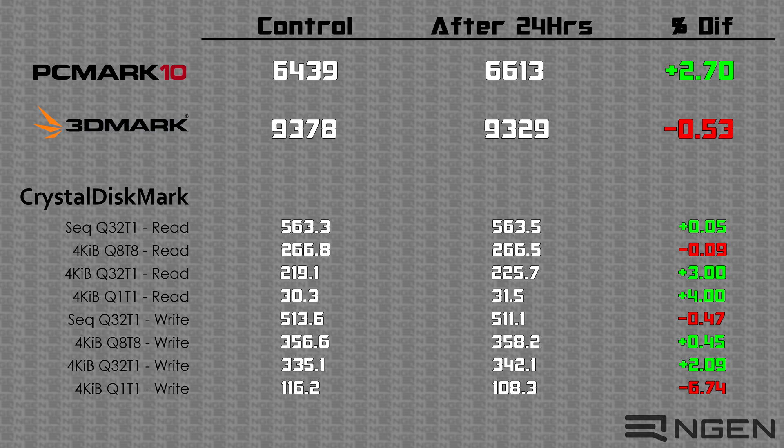If we focus on SSD performance, we see essentially the exact same pattern. The one thing to note is the Q1T1 performance — there was a 6.74% decrease. However, this was caused by an outlier in the results. If I remove that outlier, it actually goes to a positive 1.25%, which is much more in line with everything we see after our 24-hour testing.